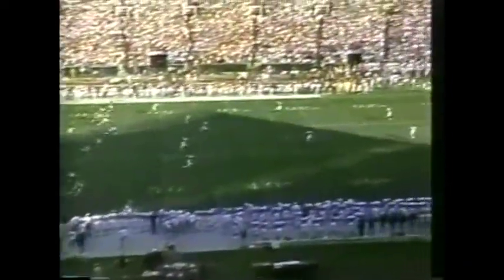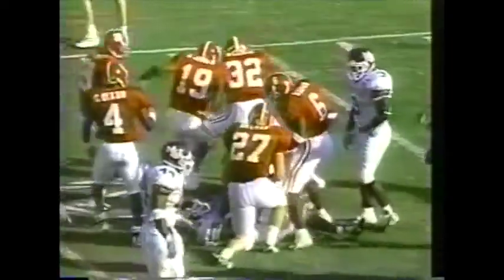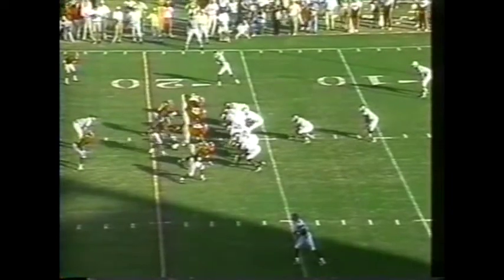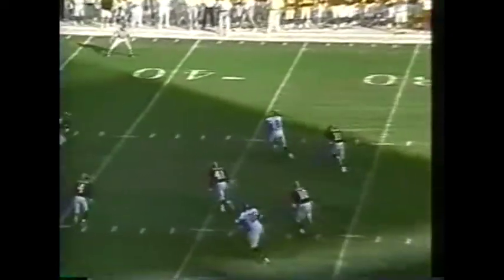Lane Bearden kicking off for the Crimson Tide, and we are underway from Tuscaloosa as Prather gets it across the 10, 15, and is cut down at about the 18-yard line. The Tide shows blitz on second down and 12 from the 16 of Mississippi State. Matkin with time, and he has a completion and a first down with a lot of running room for Kelvin Love.